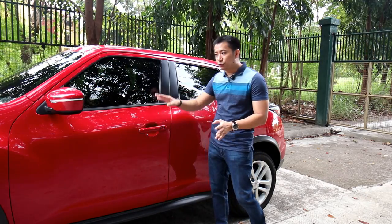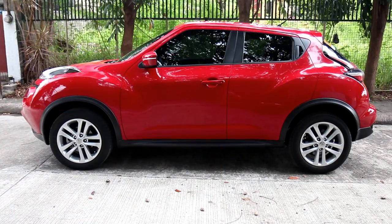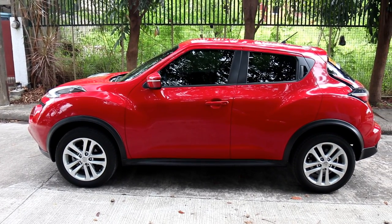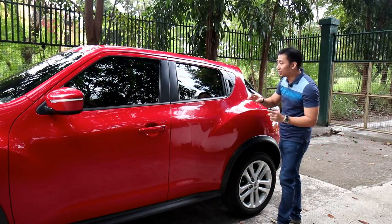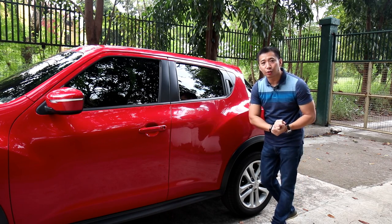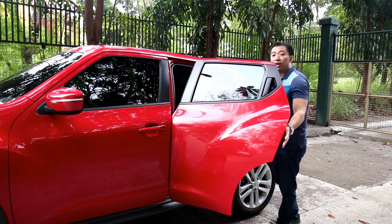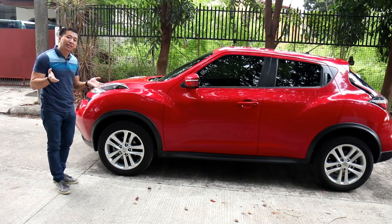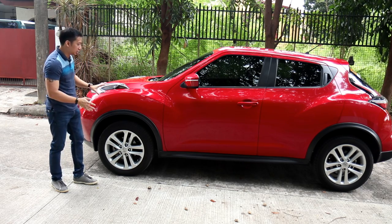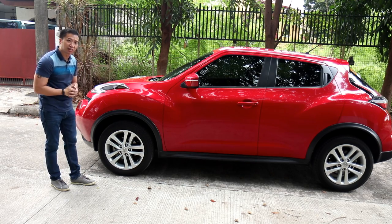Moving on to the doors of the Nissan Juke. At first glance, you would think this is a three-door crossover SUV. Because looking at the front, you have your traditional door handle for the driver and the front passenger. But going to the back, there are no door handles to be found. Instead, Nissan incorporated the door handle on the black panel found closer to the window, to give the Juke a more streamlined and sleeker look. You have to pull on this blacked-out door handle to open the rear door. Its short dimensions and muscular wheel arches make this car look more like a pudgy crash helmet.